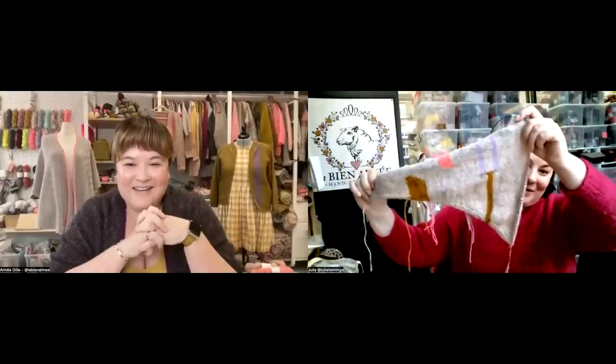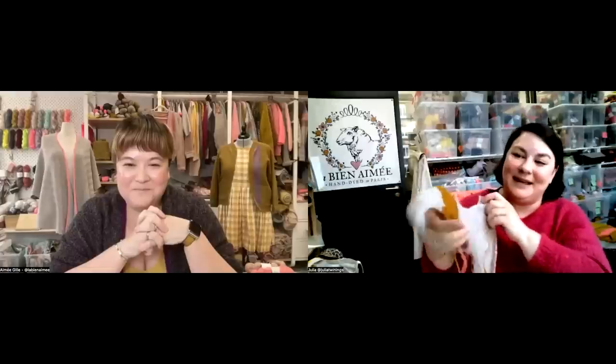I'm right at the halfway point on mine. I almost have all of my increases and I've never done intarsia before so I've just been trying it out. This weekend I just experimented — it is so much fun, it is so easy. Let's try to get everyone knitting intarsia!